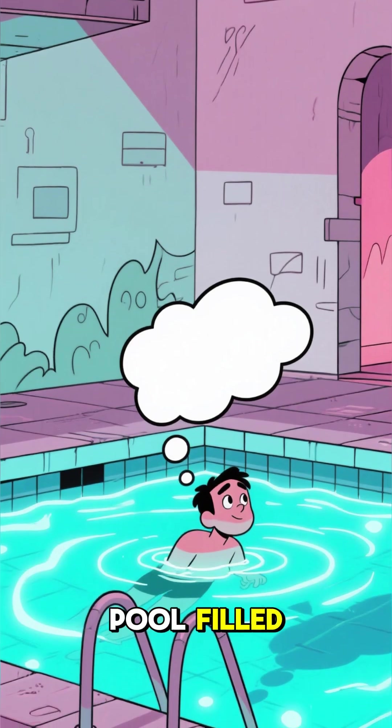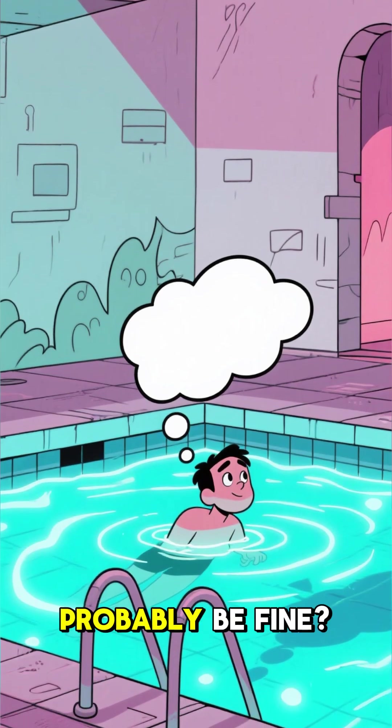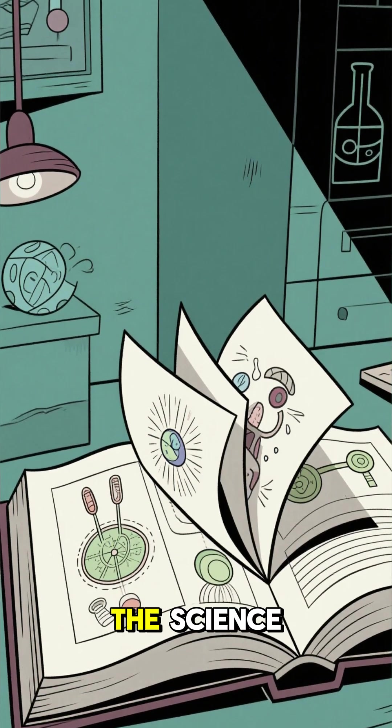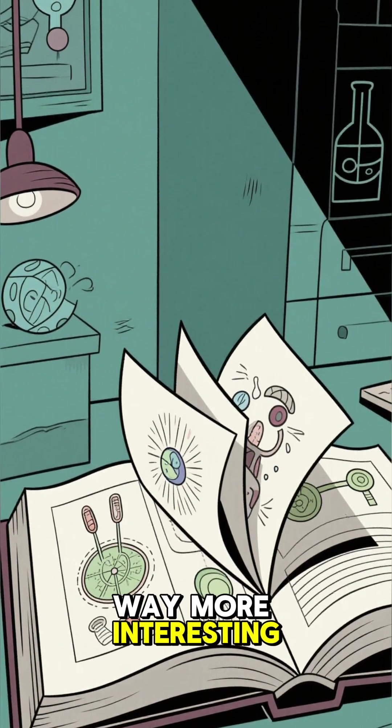What if I told you that you could swim in a pool filled with spent nuclear fuel, and probably be fine? Now, before you start packing your swimsuit, let's break down the science, because this is way more interesting than it sounds.